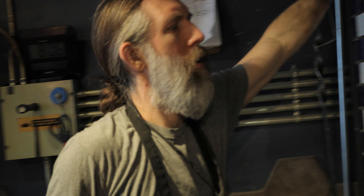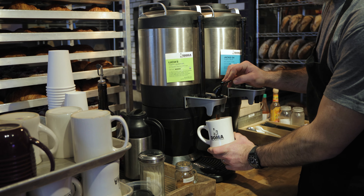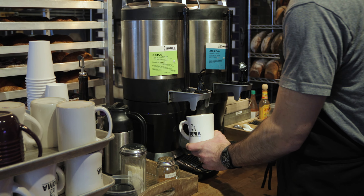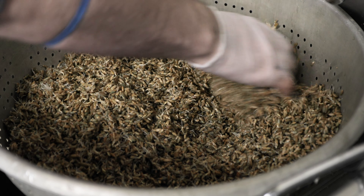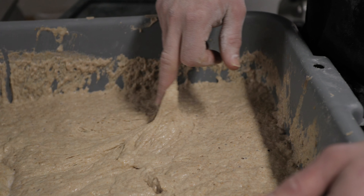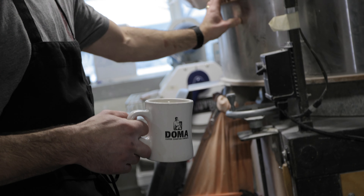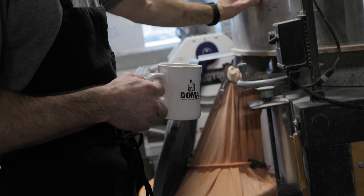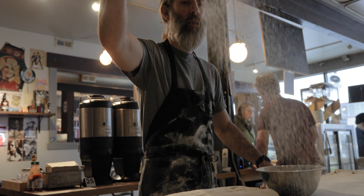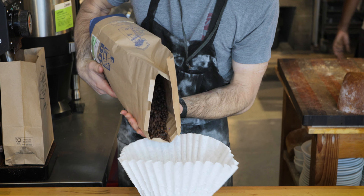At the Grain Shed we joke we do everything the hardest way possible. Great food starts with great ingredients, so we go to great lengths to source the freshest and highest quality ingredients around. It all starts with the grain, then we mill it, then we start to mix it or ferment the dough. We proof it, we shape it, that goes into the cooler — that's another day overnight — and then we bake everything using our wood-fired oven.